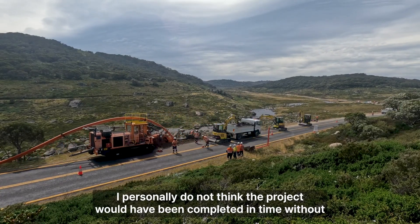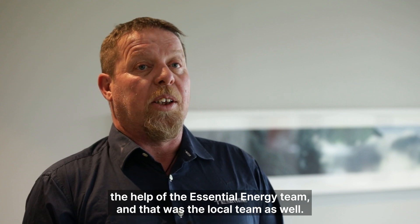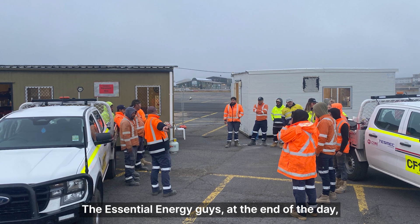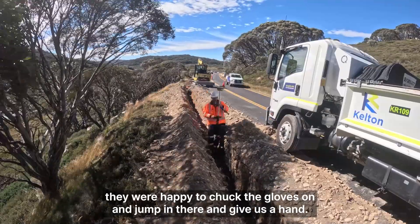I personally do not think the project would have been completed in time without the help of the Essential Energy team, and that was the local team as well. The Essential Energy guys — at the end of the day, if we were having issues onsite, they were happy to chuck their gloves on and jump in there and give us a hand.